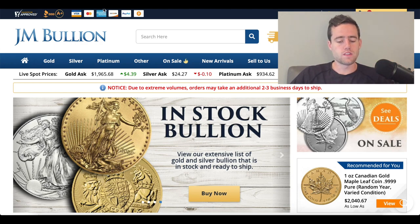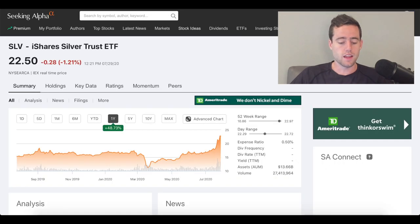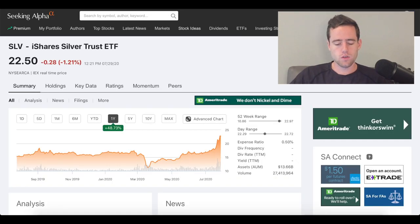Another option, if you don't want to hold the physical gold, is to hold an ETF that tracks silver or gold. Looking at silver recently, this ETF tracks silver and it's just done really well over the last month, going from about $17 a share up to $22.50 today. One thing to keep in mind with this ETF is that they need to take their cut too — they have an expense ratio of about 0.5%, which definitely cuts into your profit. If you're holding this over the next 10 years and it comes out even, you're actually going to lose money because of the expense ratio.